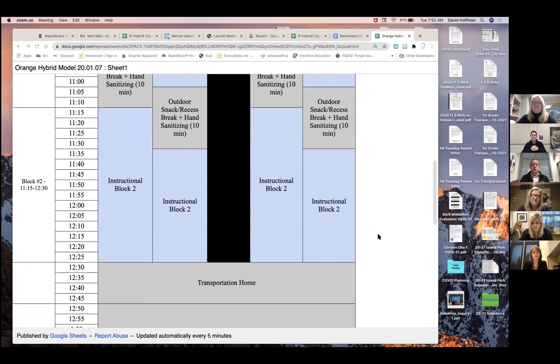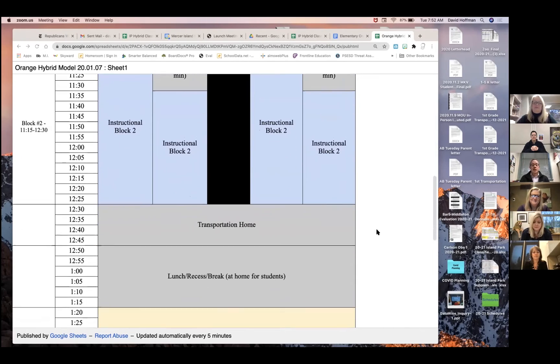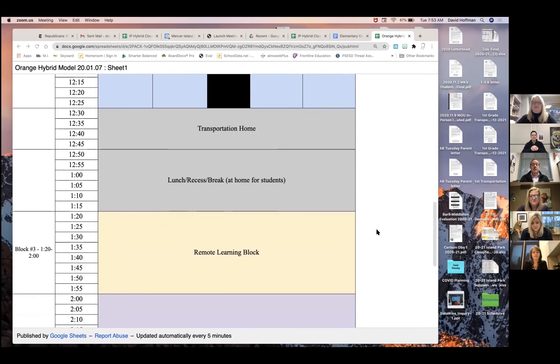At 12:30 the students take transportation home. They either walk home, get picked up, or take the bus, and then there is a short recess lunch period at home from the time they arrive back until about 1:20. At 1:20 is the final remote learning block for all students, and that will again vary according to the grade or the teacher — but most likely it'll either be a small group session or a whole group session with the entire class.